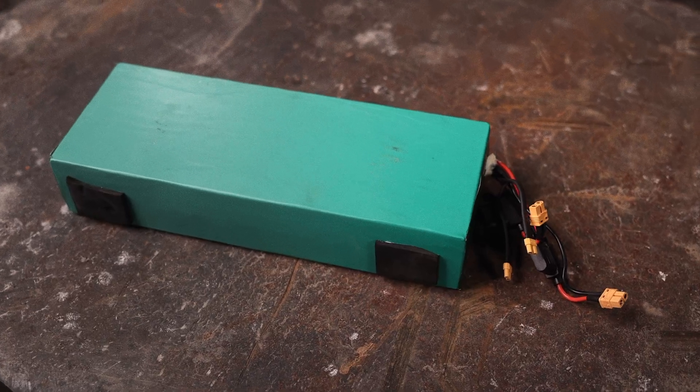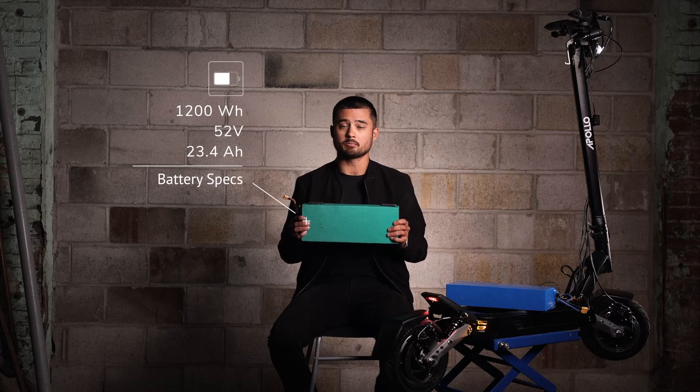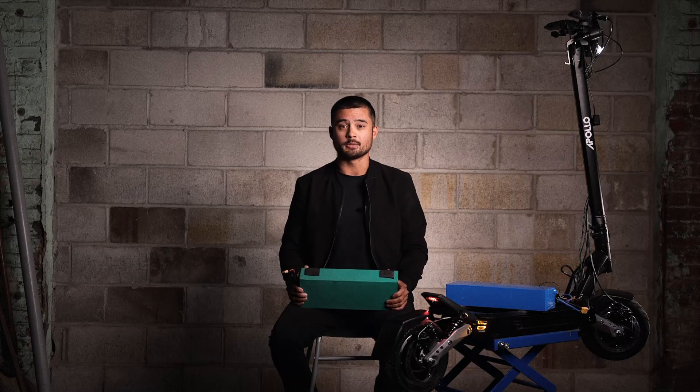Let's take a look at what Simon dragged me all the way through this abandoned creepy warehouse for. Here at Apollo, we're always striving to innovate and push the boundaries of e-mobility. Today, we have two prototype batteries for our upcoming Phantom Ludo, including one that charges in just 20 minutes. This is our current battery, and by no means a slouch — over 1,200 watt hours, 52 volts, and 23.4 amp hours. That's a pretty good punch and decent range to boot.